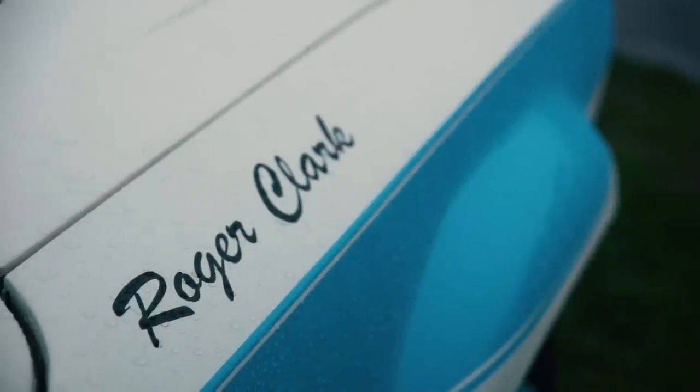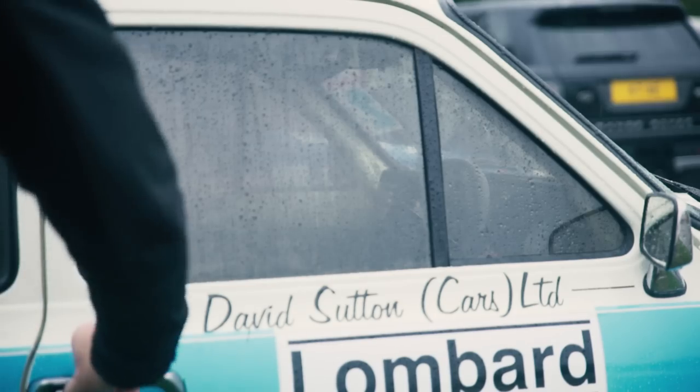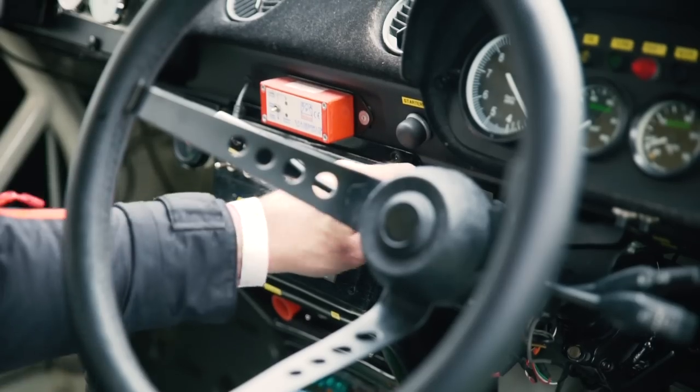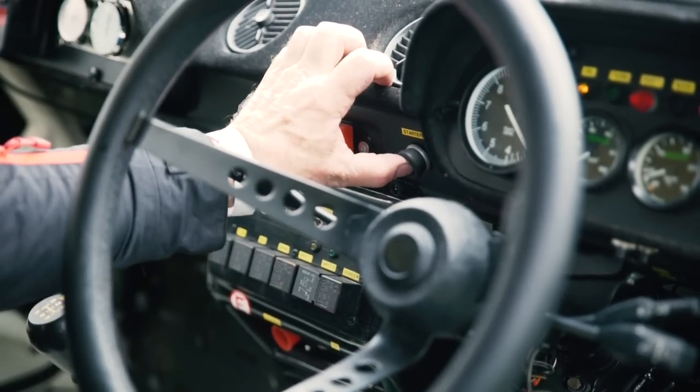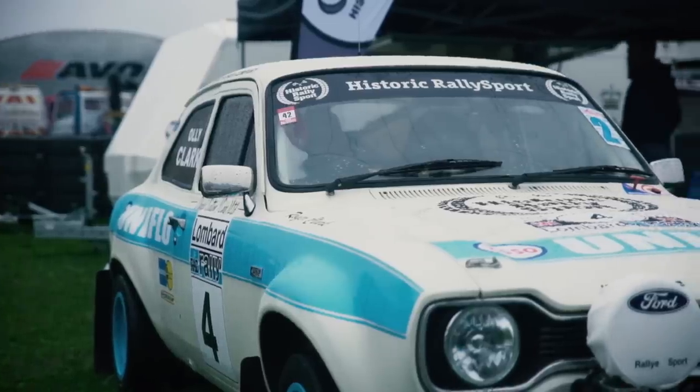Dad's timing into rallying and the timing of the Escort into rallying, they sort of came together at the right point and it was a bit of a match made in heaven really. He loved the car, he loved driving it. I remember one of his quotes was that he loved going berserk in a Mark I Escort.